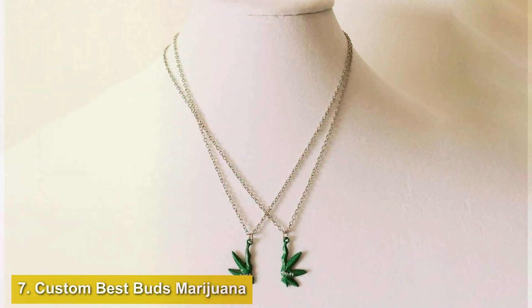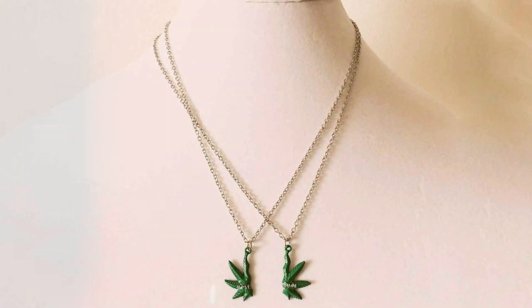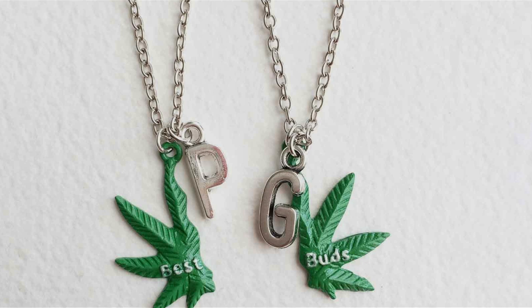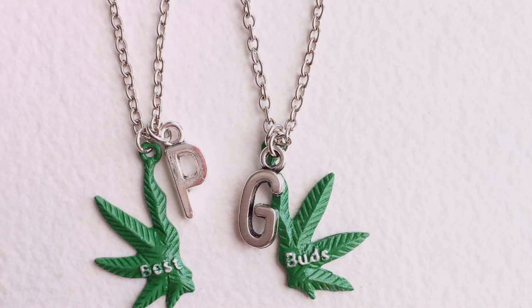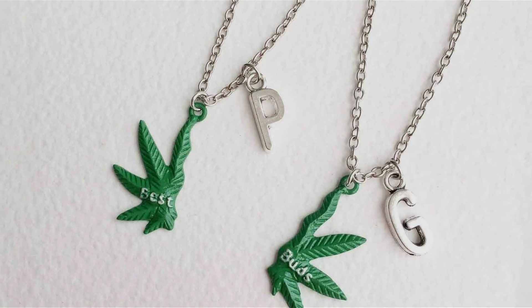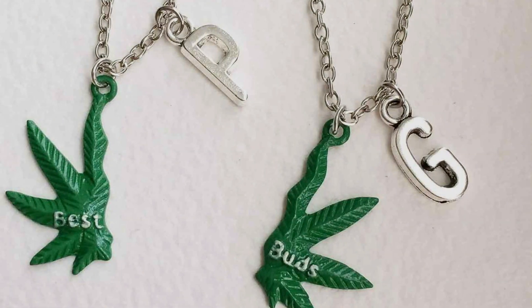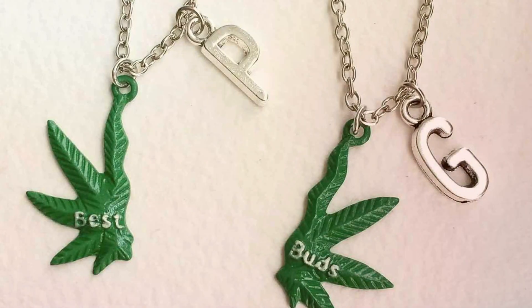Number 7: Custom Best Buds Marijuana Necklace. Last but not least, we have the Custom Best Buds Marijuana Necklace. This necklace is perfect for those who want a personalized touch with a nod to their love for cannabis. The pendant features a marijuana leaf design, customizable with names or initials to make it truly unique. Crafted from high-quality materials such as stainless steel or sterling silver, the necklace offers durability and a sleek finish. The design is both stylish and discreet, allowing you to showcase your interests subtly. The sturdy chain ensures the pendant stays securely in place, while the customizable feature adds a personal touch.